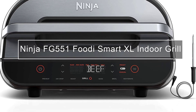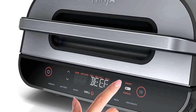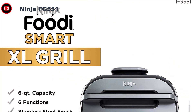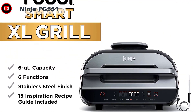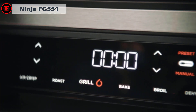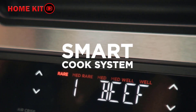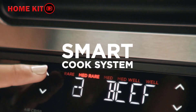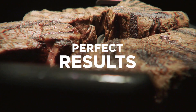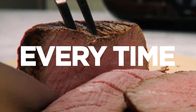The next product on our list is also a Ninja — the FG551 Foodi Smart XL — which includes a greater capacity and much better efficiency. It features a six-in-one indoor grill that sears, roasts, broils, crisps, and dehydrates food. It also includes an air fryer that uses 75% less oil to make fried foods. The Ninja grill features a smart cook system and 500°F cyclonic cooking technology that ensures food is always cooked to perfection on both sides.